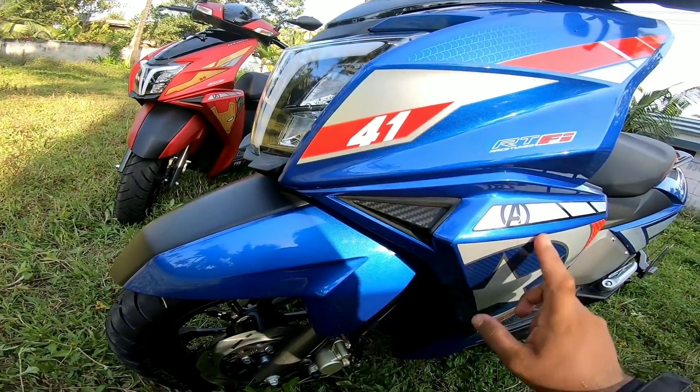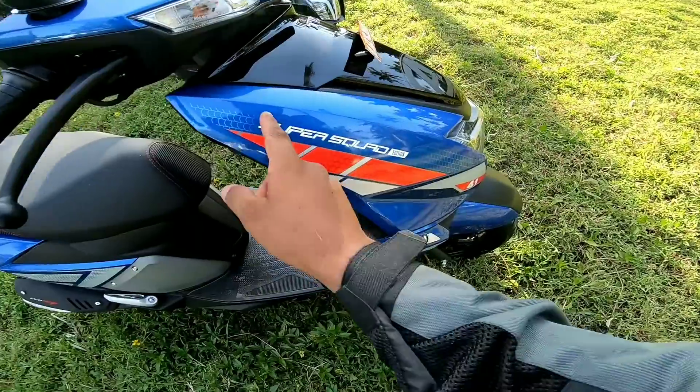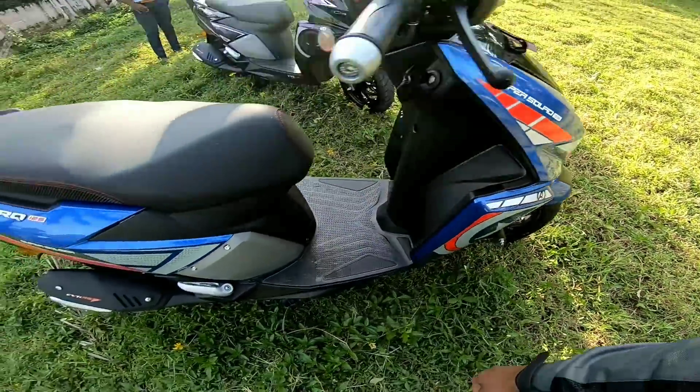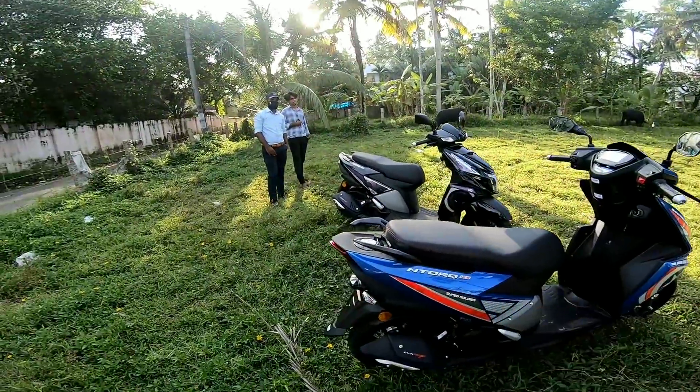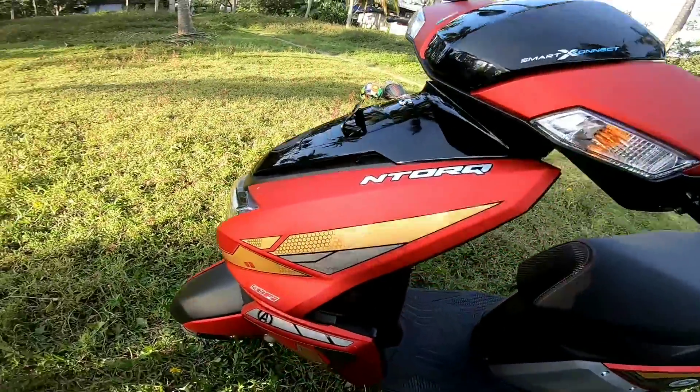This is Captain America's logo. This is a carbon finish. This is the Super Sold edition.